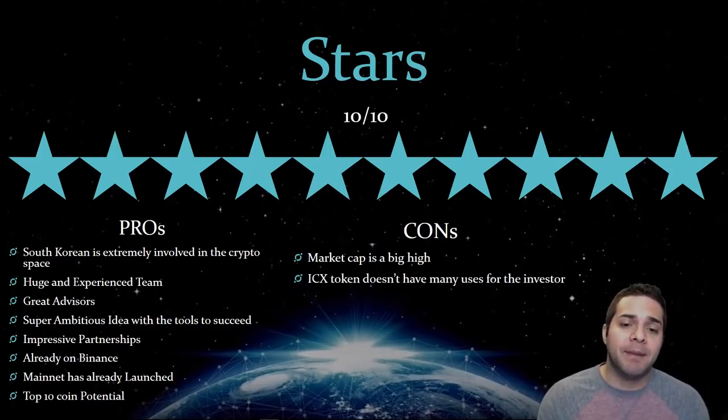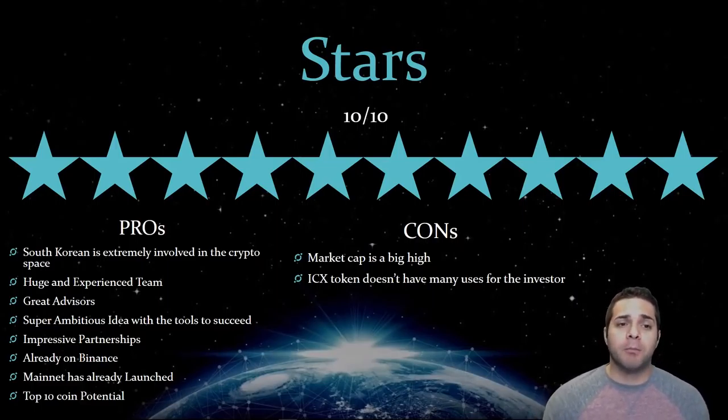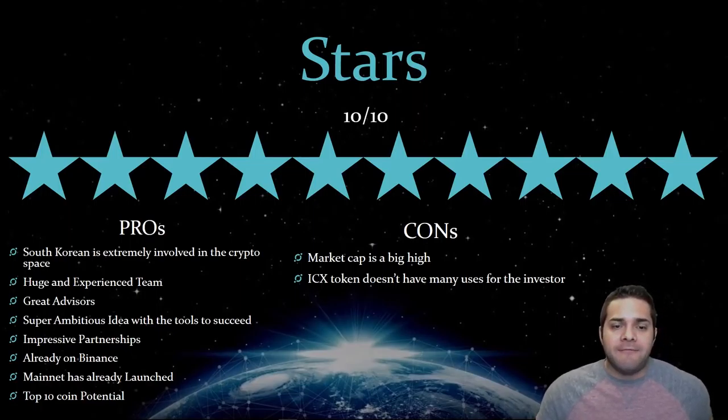Definitely one of the better projects out there, and when it's all said and done, they could be one of the platforms that are still standing. Now for their cons — it was actually super tough for me to find cons on this project. Their market cap is a bit high, so the multiplier isn't as extreme as, say, Dragon Chain hitting Ethereum's price. But imagine if Icon hits that 80 to 100 billion market cap like Ethereum — there's still a huge multiplier there, and this one has the potential to do that. Finally, the ICX token doesn't really have much use for the normal investor. Outside of that, there's nothing really wrong with this project.